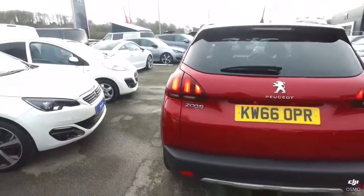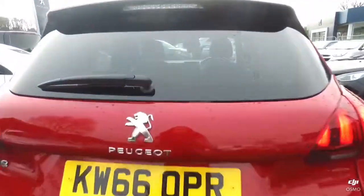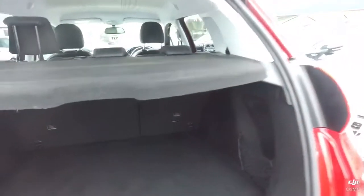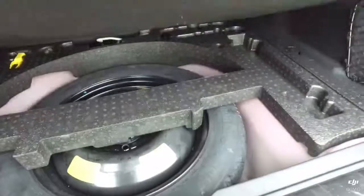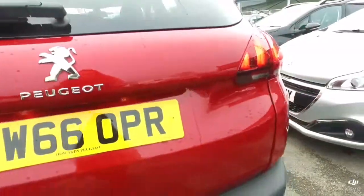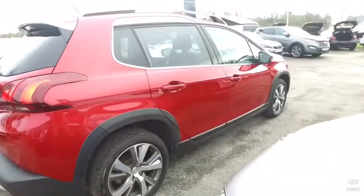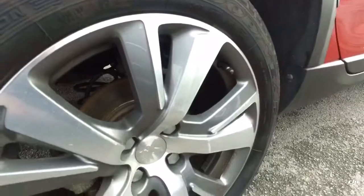As you can see this is in really, really good condition. Generous size boot with parcel shelf. And you've got your locking wheel nut key in the back there with your spare tyre. There's a third one there too.